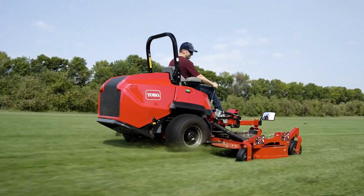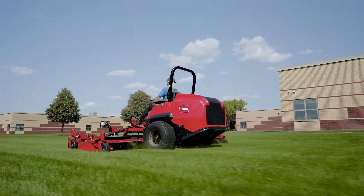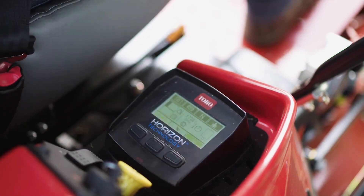Twin reversing cooling fans keep the rear screen clear and air flowing to keep the engine cooler. Maximize performance with Toro's integrated Horizon technology.